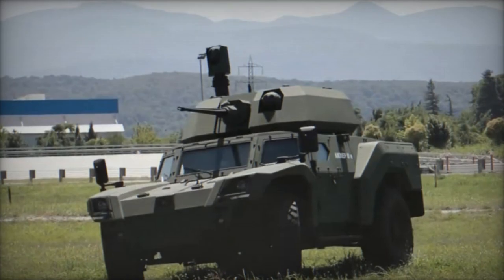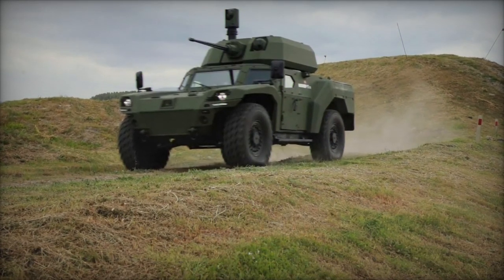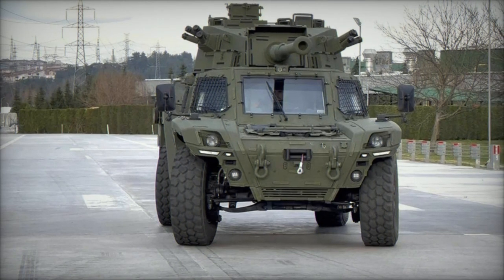Standard features of the Akrep 2 include a central tire inflation system, radial tires with run-flat inserts, an anti-lock braking system (ABS), air conditioning and heating systems, and 5-point seat belts, among others.